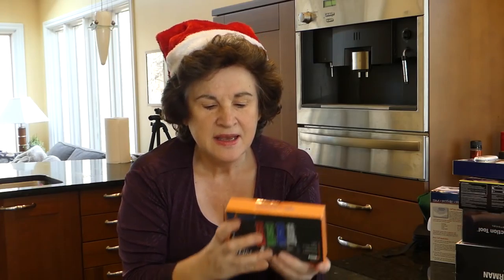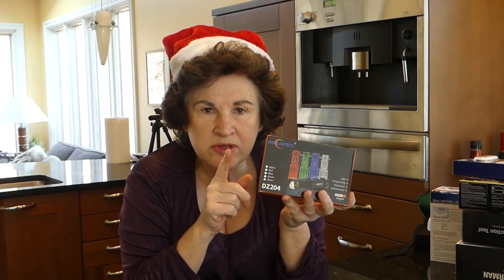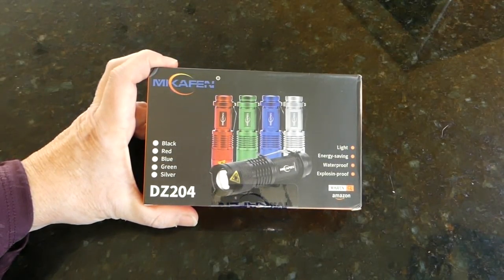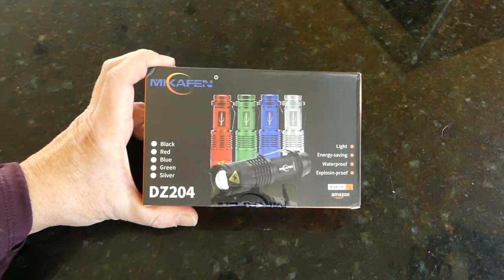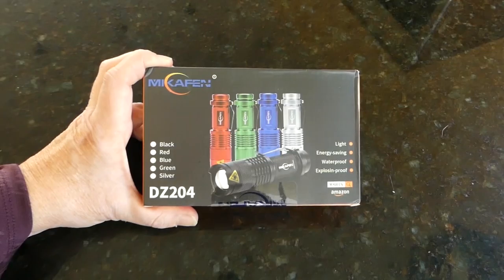Everybody can use flashlights. These are five Cree flashlights — another lightning deal on Amazon. I think I spent $12 for all five, and I believe they're around $15 now on Amazon. I'll leave a link. It's a five-pack in different colors: black, silver, blue, green, and red. They're actually adjustable, up to 300 lumens, and they just use one AA battery or you can use a rechargeable battery. A great little stocking stuffer.